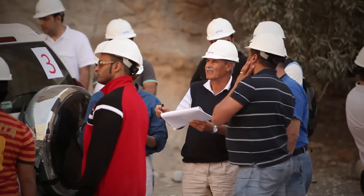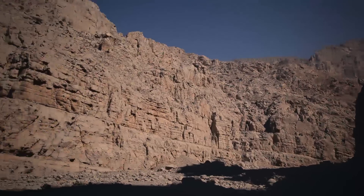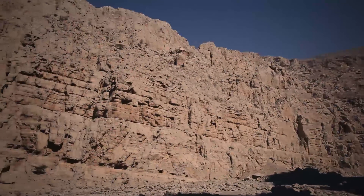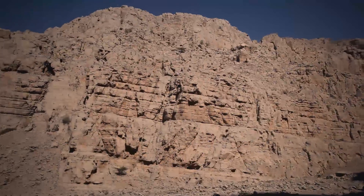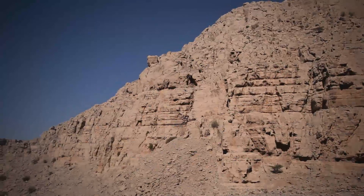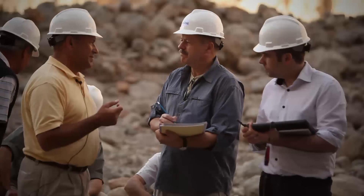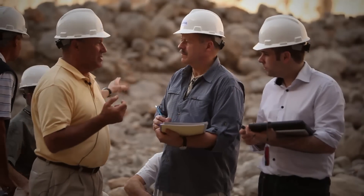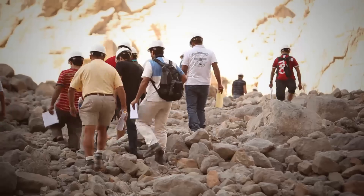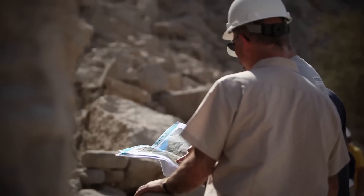As the desert sun begins its descent, the shadows cast over the wadi make it difficult to see some of the formations clearly. A trip like this is not always easy going — some outcrops and formations require hiking some distances deep into the wadi, where even a 4x4 cannot go.